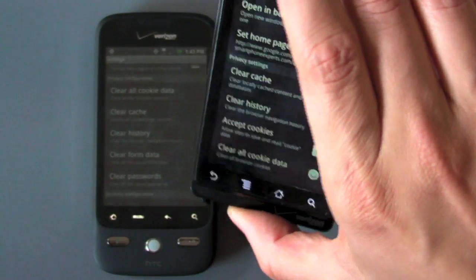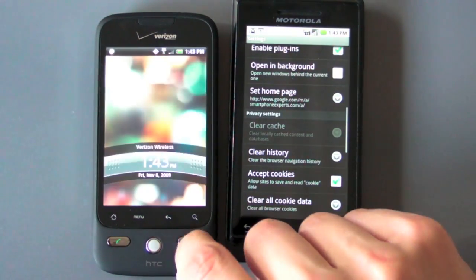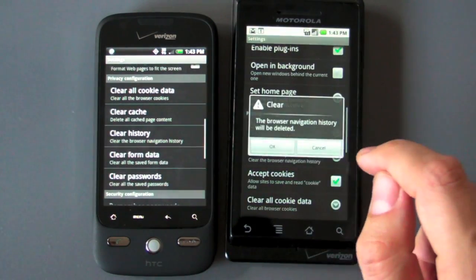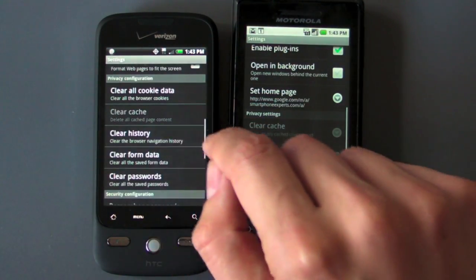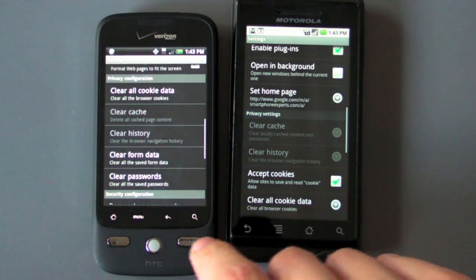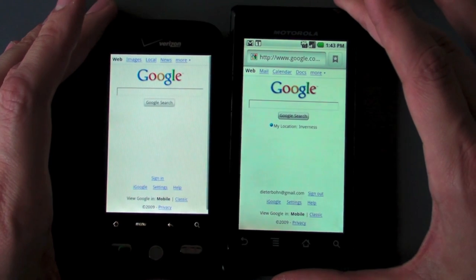We're going to do a browser comparison between the two. We know that the Moto Droid has got a little bit more speed in its processor, and we know that Sense takes up a lot of space on the Iris in terms of overhead. So we're going to clear both the caches on the browsers and we are going to see which can render a page better.